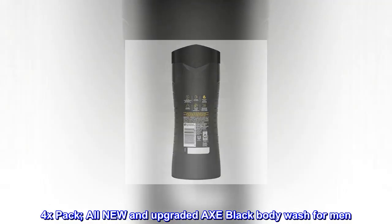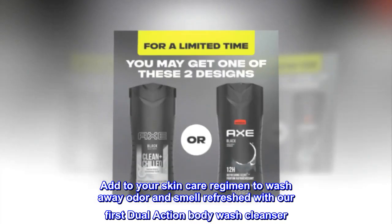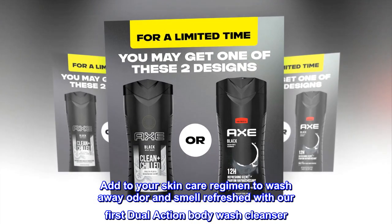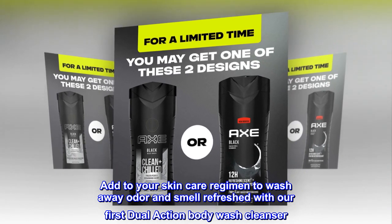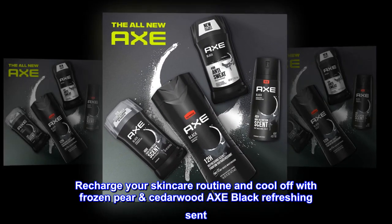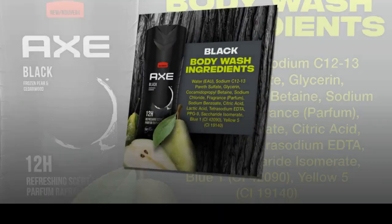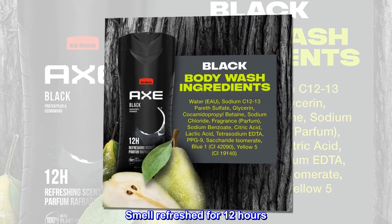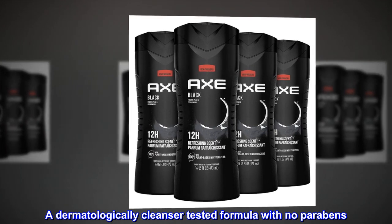All new and upgraded Axe Black Body Wash for men. Add to your skincare regimen to wash away odor and smell refreshed with our first dual-action body wash cleanser. Recharge your skincare routine and cool off with Frozen Pear Cedarwood Axe Black Refreshing Scent. Smell refreshed for 12 hours. A dermatologically tested formula with no parabens.